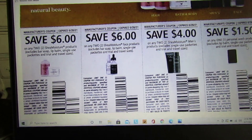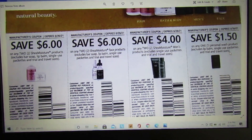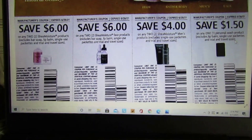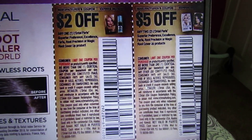We have save $4 on any two Shea Moisture Men's products — I don't think I've ever seen men's products for Shea Moisture before. We also have save $1.50 off one personal wash product, excluding lip balm and single-use packets. That $1.50 you can use on the cheaper bar soaps.